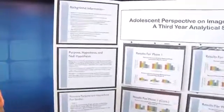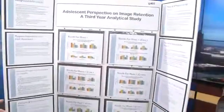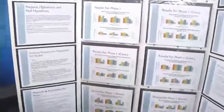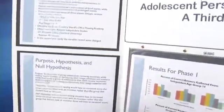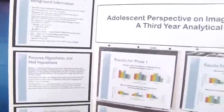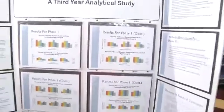Were you surprised by anything? Yeah, I was surprised that it took a lot of time and effort to get everyone to participate — that was the most surprising thing for me. Other than that, being able to graph everything was also very surprising because it took a lot of time to input the data and calculate everything.